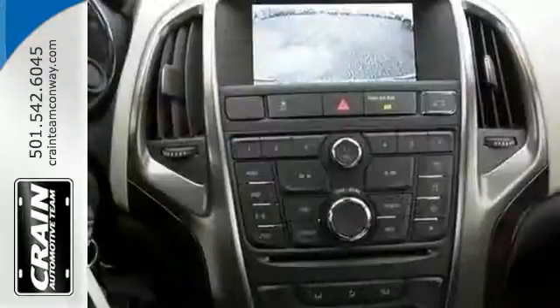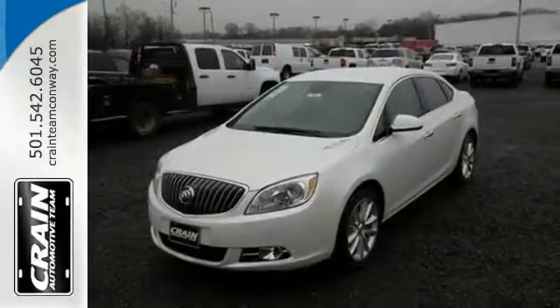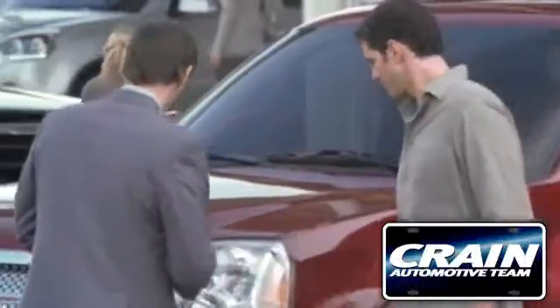Additionally, you'll appreciate a reverse sensing system and StabiliTrak. Tap into excellence and make this Buick yours today. Visit us anytime at craneteam.com.